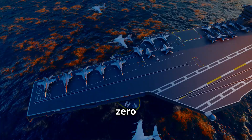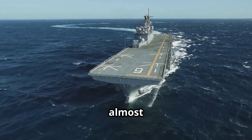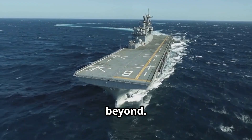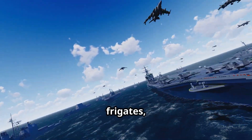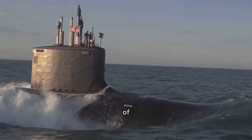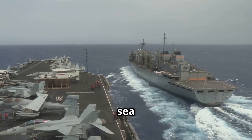The Type 004's arrival could reshape how major navies operate worldwide. Nuclear propulsion means it can remain at sea almost indefinitely, operating across the Pacific, Indian Ocean, and beyond. It's expected to anchor a carrier strike group with Type 055 destroyers, Type 054 Bravo frigates, and Type 095 nuclear submarines, mirroring the structure of U.S. Navy groups.